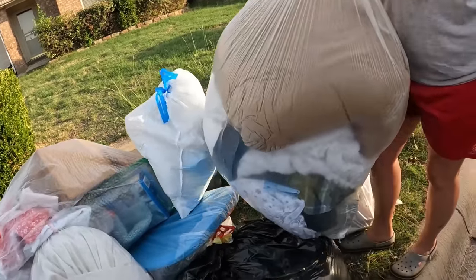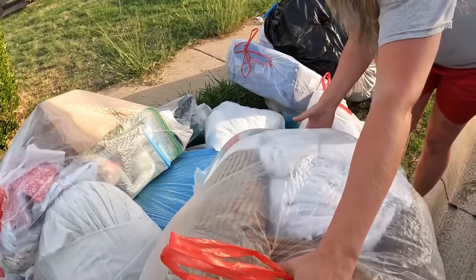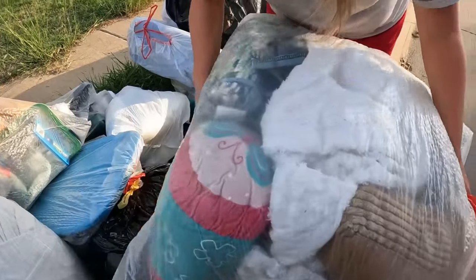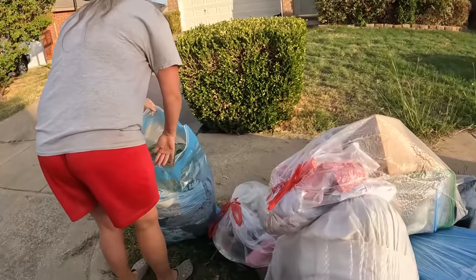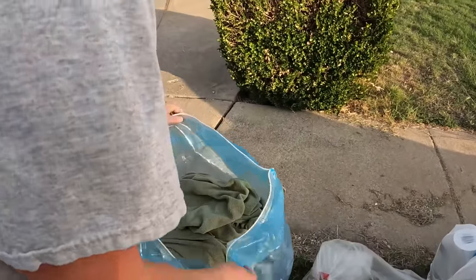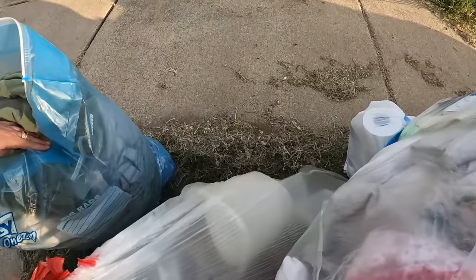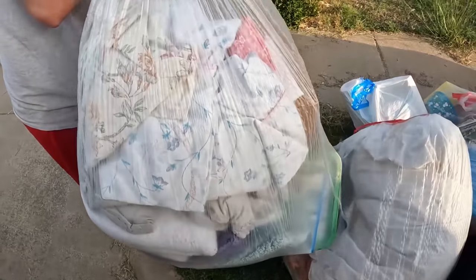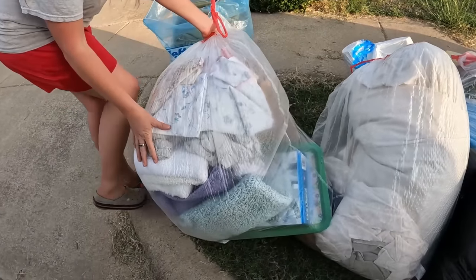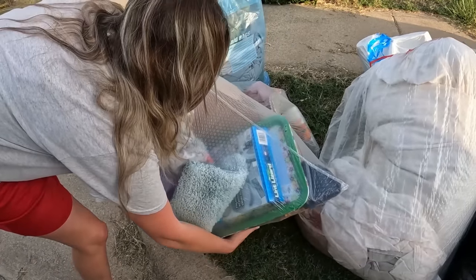We're going to have this truck completely loaded before we even continue on. Some feathers - some sort of pillow in here. I'm going to get some towels maybe. Just a bunch of blankets and stuff it is. Oh look, there's some cups and containers. Here's another bag here, looks like it has some blankets and stuff in it too.